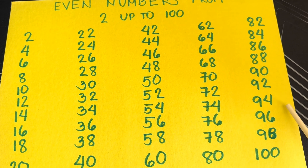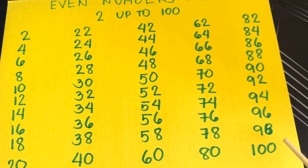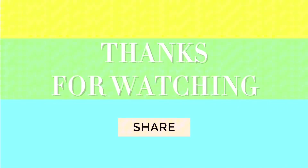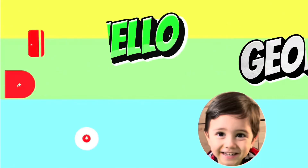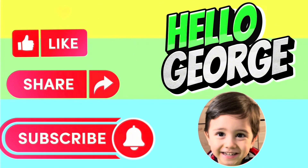Ninety-two, ninety-four, ninety-six, ninety-eight, and one hundred. Thank you for watching. Please don't forget to like, share, and subscribe to Hello George. Thank you everyone.